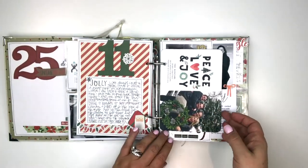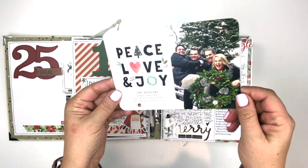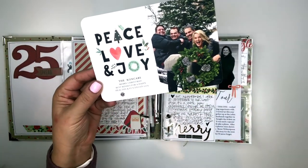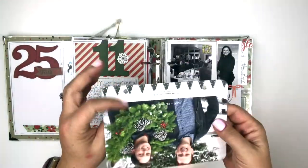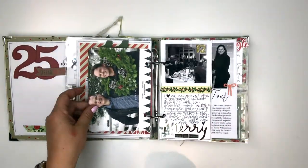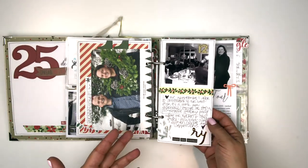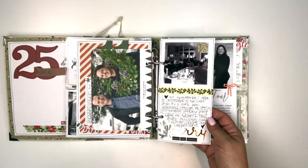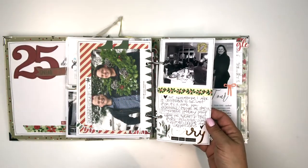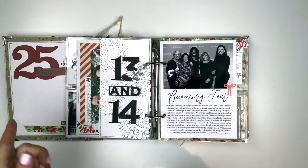One of my favorite things to include every year is our family Christmas card. Sometimes they're more serious, sometimes goofy like this one — I just punch holes and in it goes, and I told the story about my husband and boys being goofy. On the 12th we had a little neighborhood party. Sometimes you don't have to tell really in-depth stories — they don't have to be novellas as you're adding your story for the day.